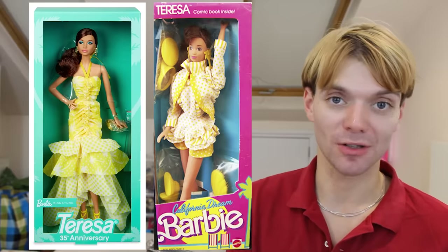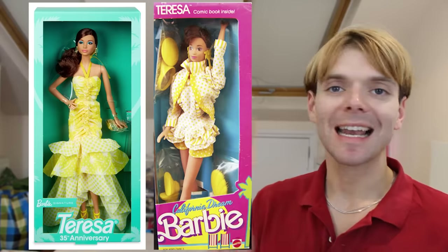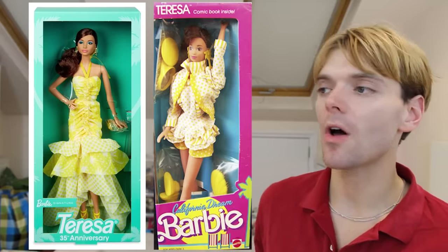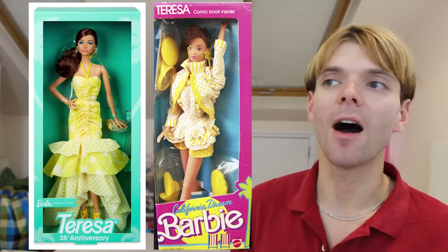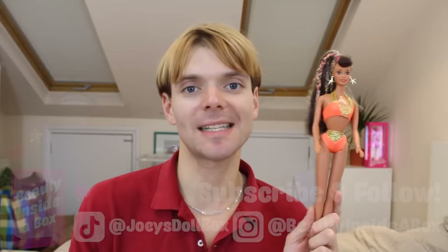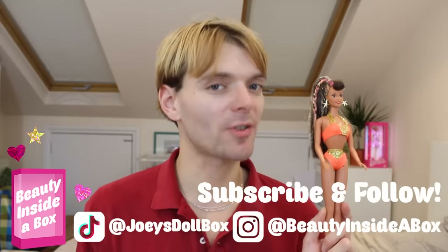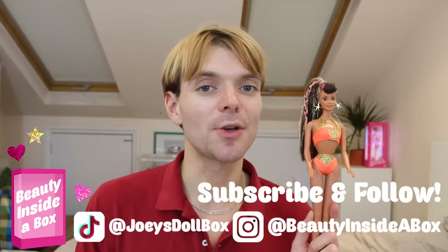This year, a special 35th anniversary Teresa doll was released wearing similar patterns and colours to her original doll. I love this doll and I'd love to own her. I think it's a shame they didn't use the classic 90s Teresa face mould, but she's still iconic. I'm really glad that Barbie and Mattel are paying tribute to their history and the different characters in the Barbie line. I love Teresa so much. So that was her whole history — please let me know what you think of Teresa in the comments. Don't forget to like and subscribe, check me out on Instagram and TikTok, and I will see you real soon doll fans.